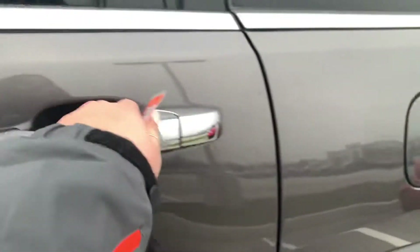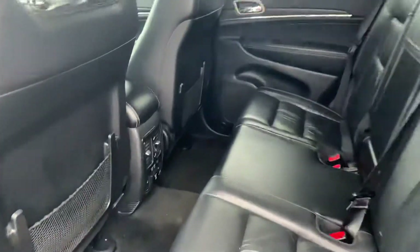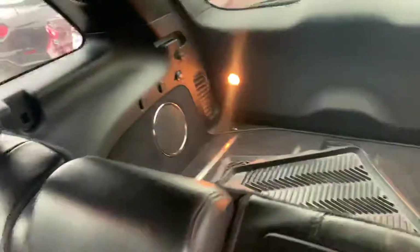I'll show you the back real quick. Back seats look in great condition as well. Even the back seats have heated seats there. And then the trunk space.